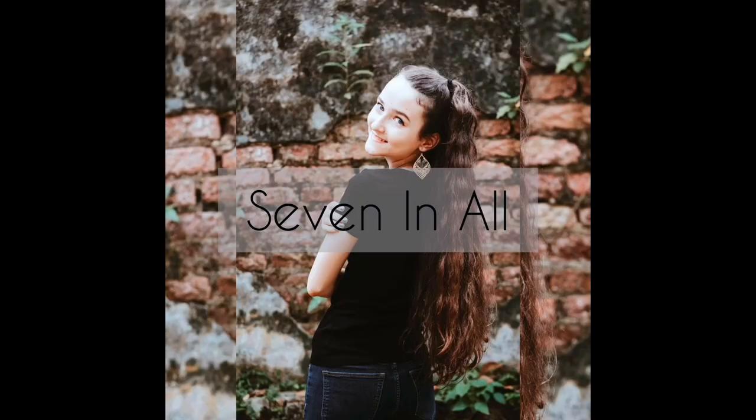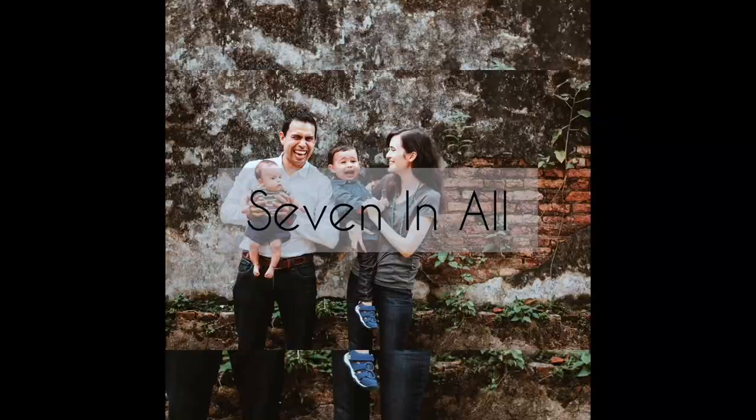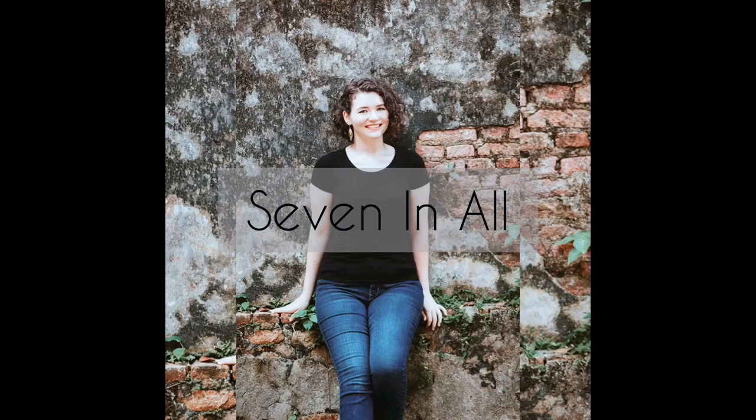Hi, today I'm going to be answering some frequently asked questions and giving you everything you need to know about Purely Preschool. I'm Rachel from 7 and All and I am a second generation homeschooler. I am also the writer and creator of the Purely Preschool curriculum, and I myself used it with my son over the past year when he was three years old.